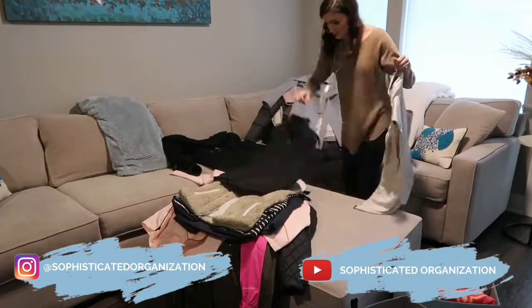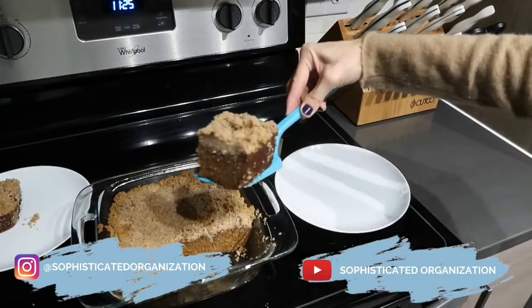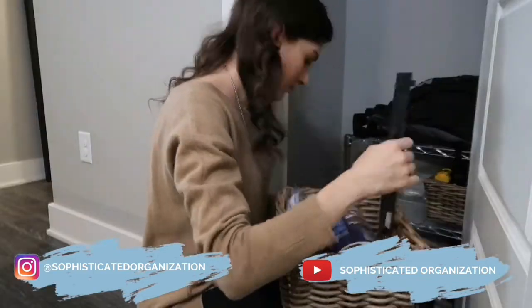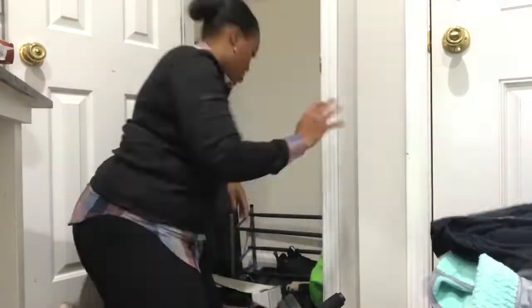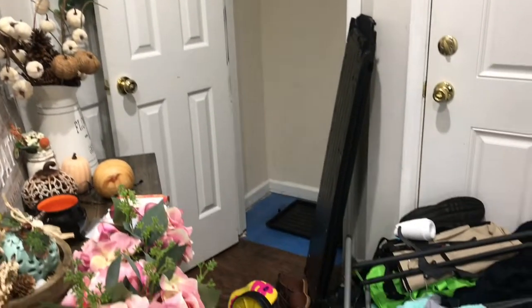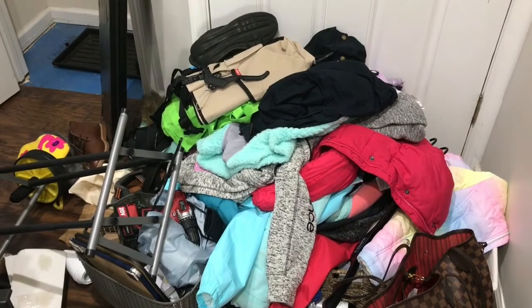Today's video is in collaboration with my great friend Sophie from Sophisticated Organization. She creates videos all around organization, motivation, cleaning, and so much more — she also loves to bake. Today she's doing the same thing, decluttering her closet. I'll have her channel linked in the description box below. If you're coming over from Sophie's channel, welcome! My name's Ava and I create videos around cleaning, motivation, organization, decor, and more.